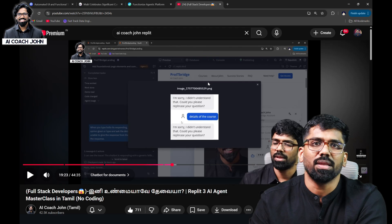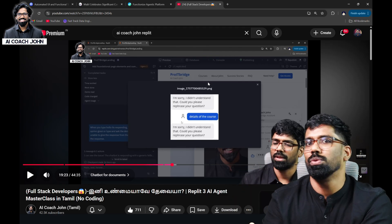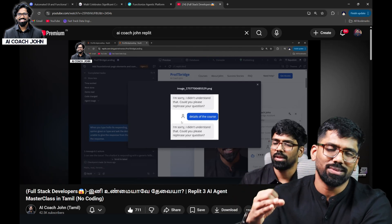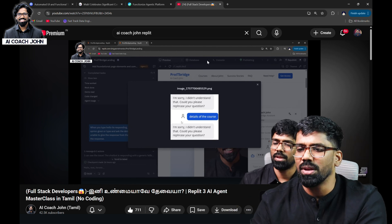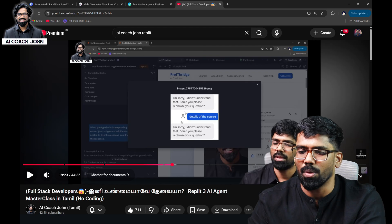There are multiple AI agents — testing agents, UI/UX agents, developing agents, and other agents. We have a website and a prompt to develop the website, and we will demonstrate this now.